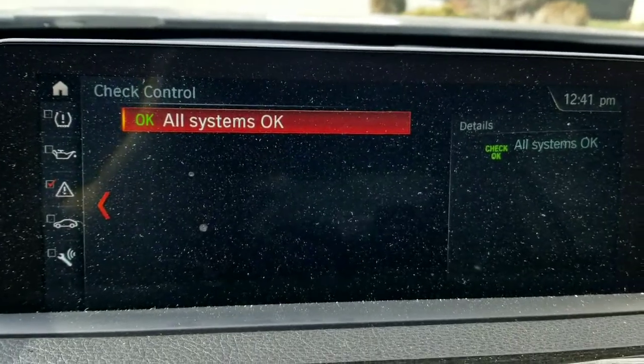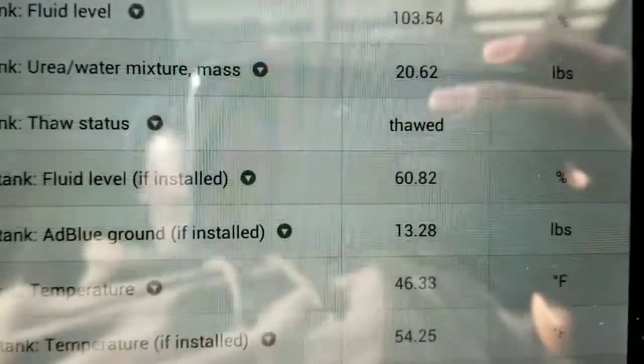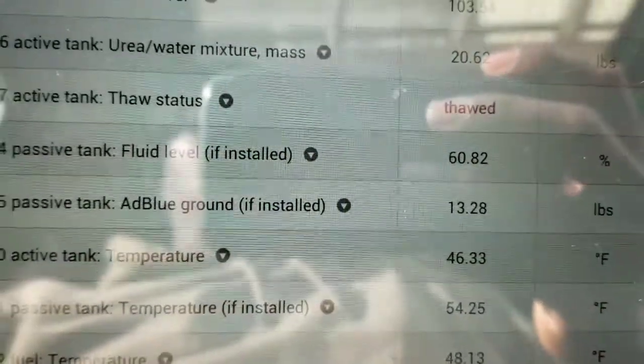Our service is okay. And now the passive tank is going up — I guess it's going to take some time to read it out.